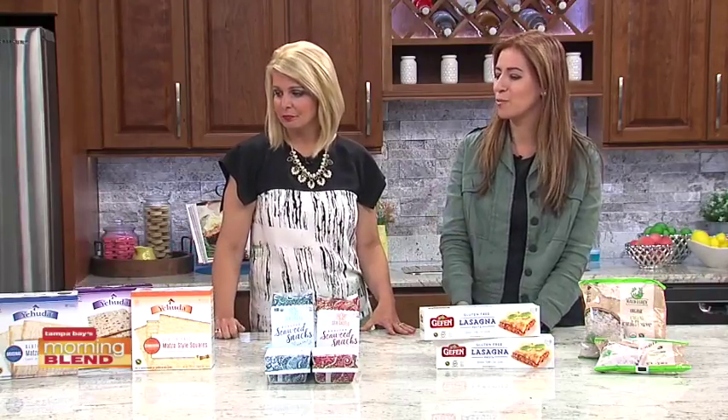You can find Yehuda matzah at your traditional grocery store, wherever your Passover products are sold.